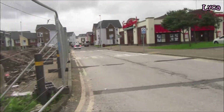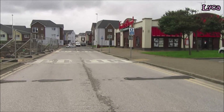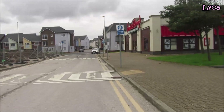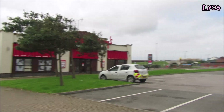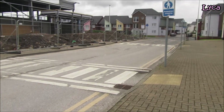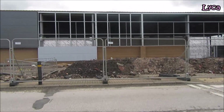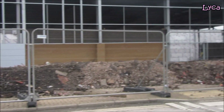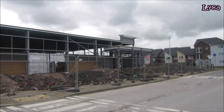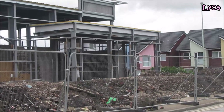All this bit here where people are driving now, this is going to be part of the bingo car park. As I said earlier in this video, the entrance is going to be over there, so all this is going to be part of the car park all the bit along here. Where it's obviously all the rubble right now, that's also going to be part of the car park. On the corner is going to be a bike shed.